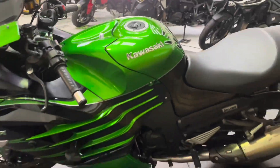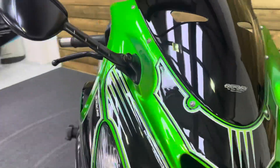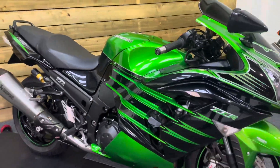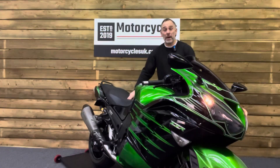So if you are looking for a very, very high performance hyper sports motorcycle, look no further than this stunning Kawasaki ZZR 1400 Performance Sport. Let's fire this one up and have a listen.